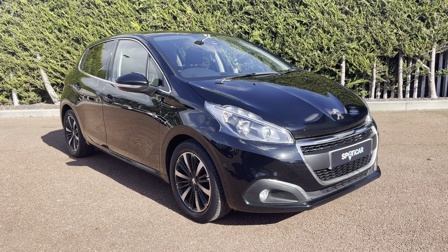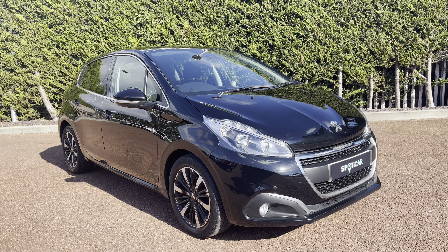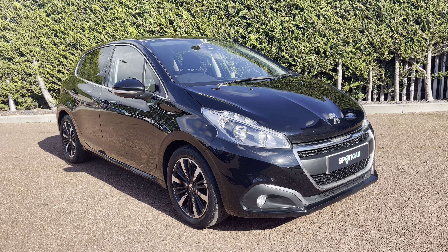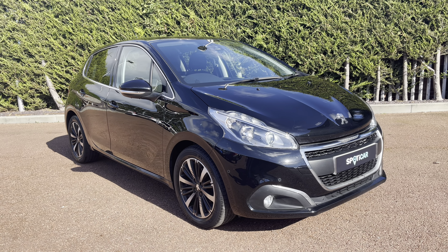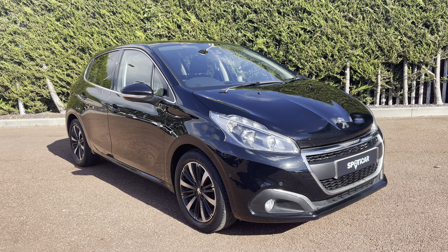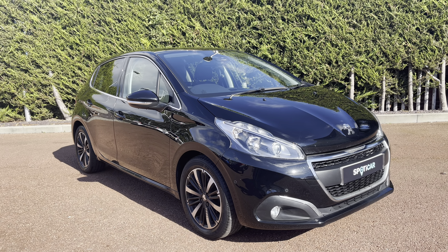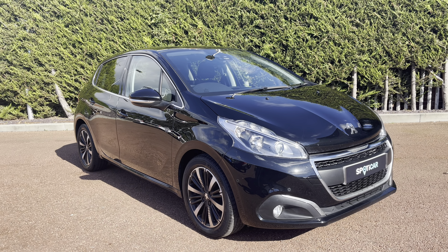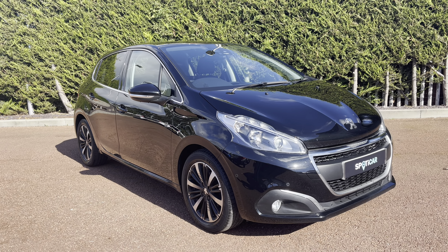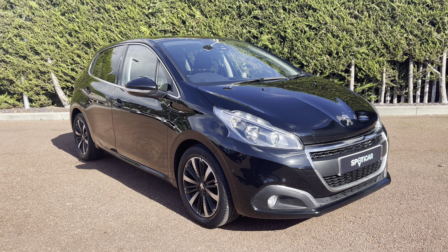This Peugeot 208 is prepared to our approved standards with a 112-point check by our fully trained Peugeot technicians. All of our cars are subject to a £150 admin fee that covers the provenance check. Flexible finance packages are also available — for more information or for a personalised quote, please call 01244 398600. Please do not forget to subscribe to our YouTube channel and follow our Instagram and Facebook pages. Thank you for watching and we hope to see you here shortly at Sons Winchester Peugeot.